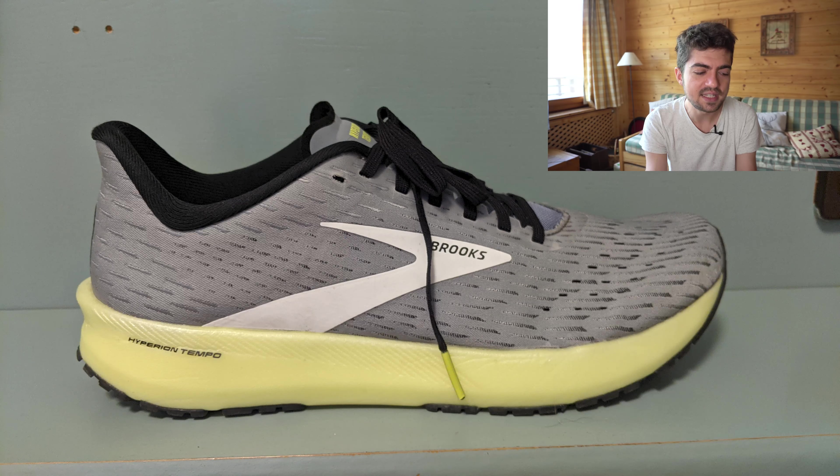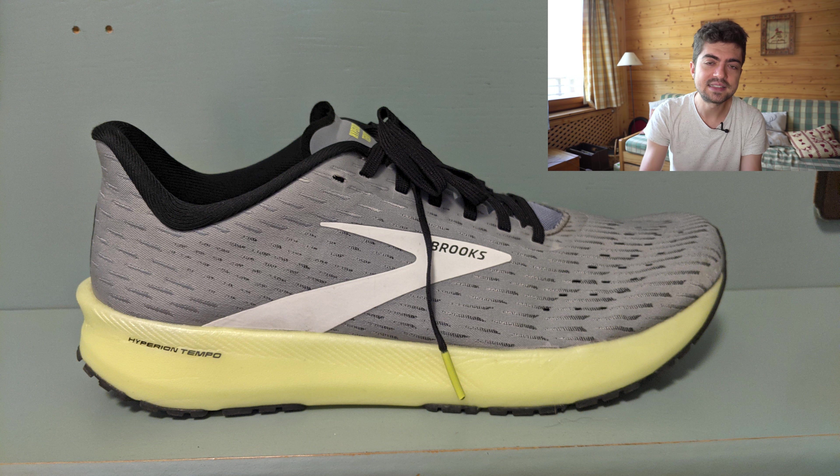Jérôme submitted a 6th shoe — a bit outside the usual format, but for a specific reason. It's the Brooks Hyperion Tempo. Jérôme heard from Alain 757 that this shoe works nicely for people looking for some stability who have overpronation. Jérôme decided to give it a go, and apparently it works well for him. Thanks a lot, Jérôme, and thanks also to Alain 757 for submitting this shoe in his rotation — it's thanks to him that Jérôme tried it and apparently enjoys it.